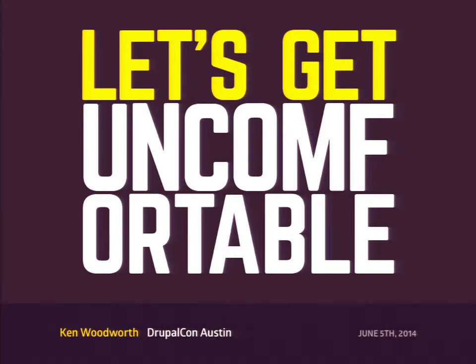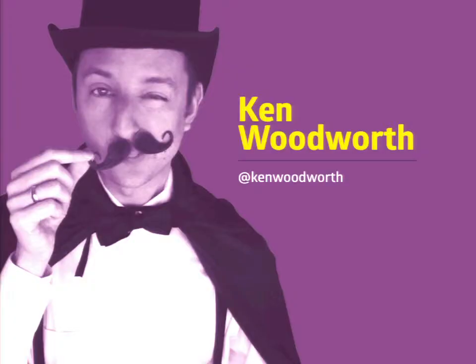Can you all hear me okay? All right, welcome to Let's Get Uncomfortable. I'm Ken Woodworth.